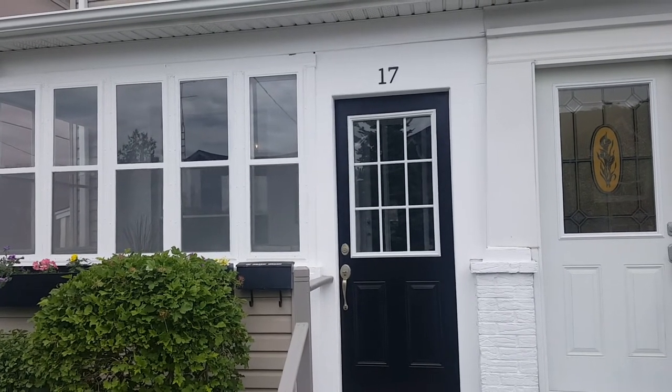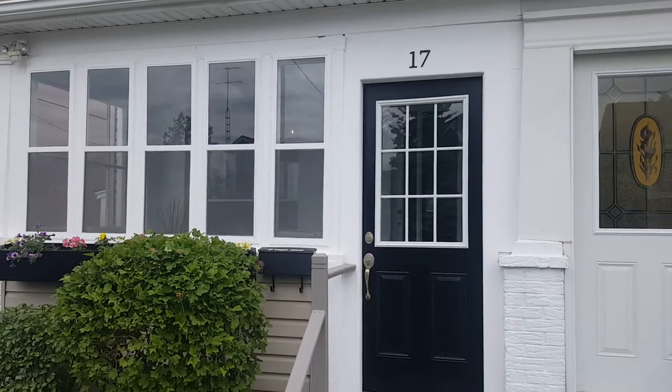Hey there, I'm back. This is Tyler Delaney with the Julie Kinnear team. We're going to take a look at the inside of 17 Ravenel Street.